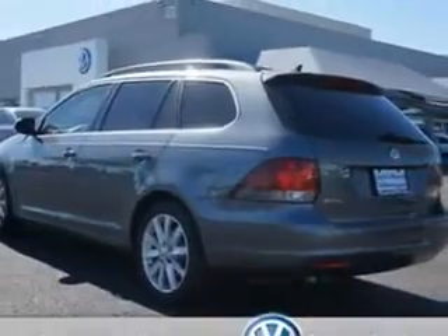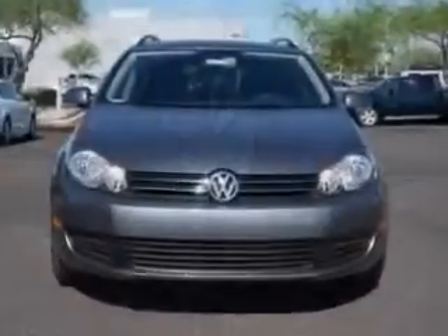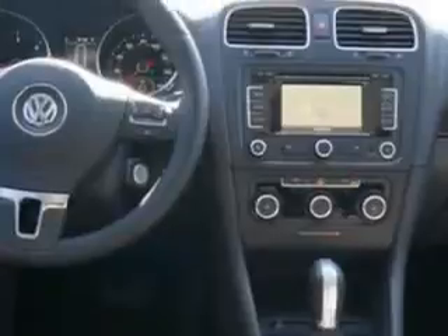Enjoy an exceptional 39 miles to the gallon on this great car with features like alloy wheels, leather upholstery, heated driver seat, push-button engine start, multifunction remote with removable valet key, and much more.